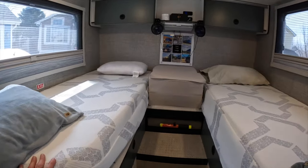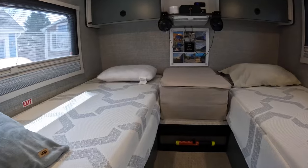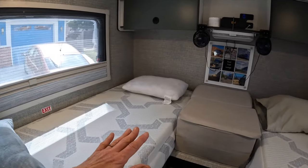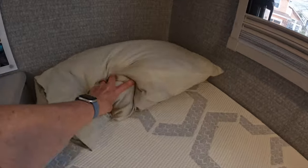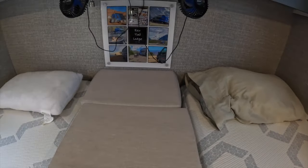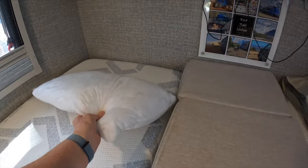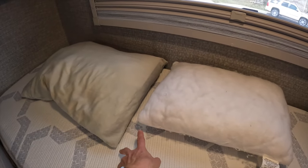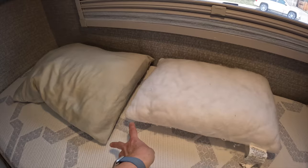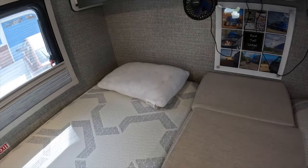Tip sixteen: use a smaller pillow to gain length in the bed. The beds in the Echo are only 76 inches long, and we're both six feet tall — barely long enough. I'm comfortable sleeping on my side scrunched up, but Keith thought it was a little tight. He switched to a smaller pillow, which gained him about two inches in length and made things more comfortable.